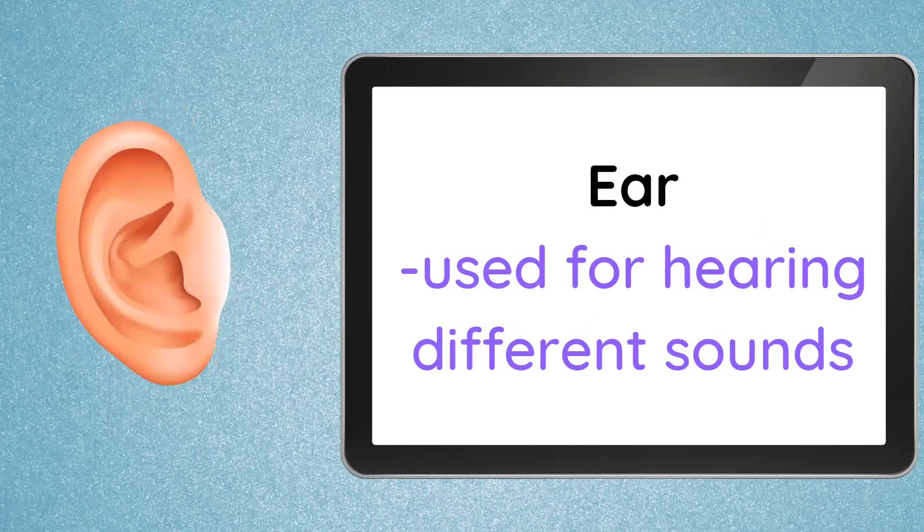Next, let's proceed with our ears. Our ears are used for hearing different sounds. It can be soft sounds like mellow music, a whisper of a friend, or a tweet of a bird, a click of a camera. And also, they are used for hearing loud sounds like the sound of a fire truck, big trucks, a police car, the drilling of the road, and drum rolling.